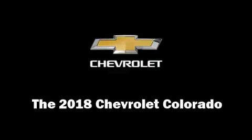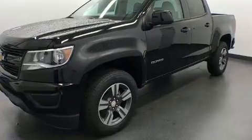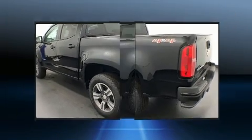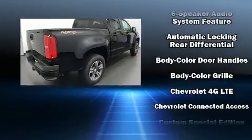Come test drive this 2018 Chevrolet Colorado. This four-door, five-passenger truck stands out among competitors in its class. It features four-wheel drive capabilities, a durable automatic transmission, and a refined six-cylinder engine.